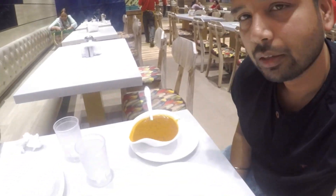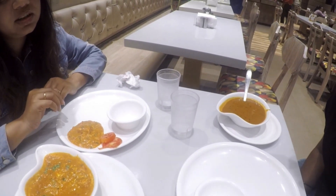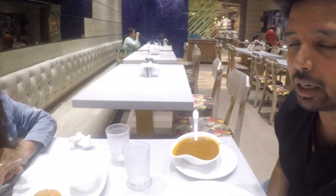So guys, after wandering in Ahmedabad's market, we finally arrived at Bikanerwala. We landed up and we are having Punjabi cuisine. Obviously, we like Punjabi the most. So we have ordered Dal Fry, Dal Makhni, Paneer — some Paneer gravy — and Naan is yet to come. So let's start.